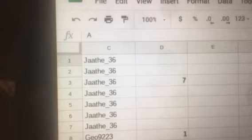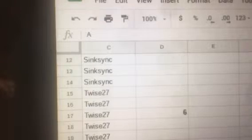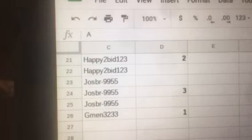With 7 spots, we have JAA. With 1 spot, we have GEO. With 6 spots, we have SYNC. With 6 spots, we have TYs. With 2 spots, we have Happy to Bid. With 3 spots, we have Joseph. And with 1 spot, we have GMAN.